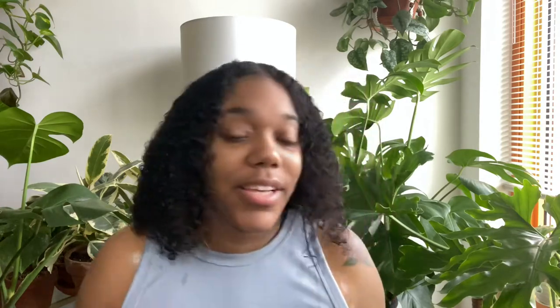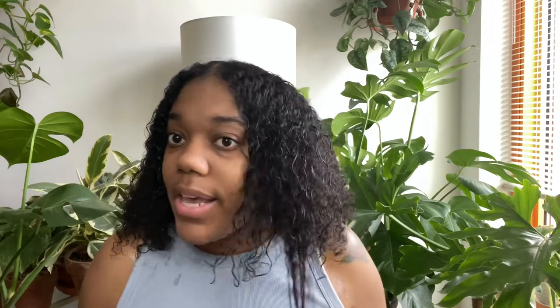So this is what I'm going to be doing today — using these two products in my wash and go this morning because I have things to do. My hair has been freshly washed and deep conditioned and it's grown a lot. During the pandemic quarantine I've just been living in twist outs and braid outs, and I'm still dealing with a lot of postpartum shedding. Even now when I run my fingers through my hair, it's just coming out.